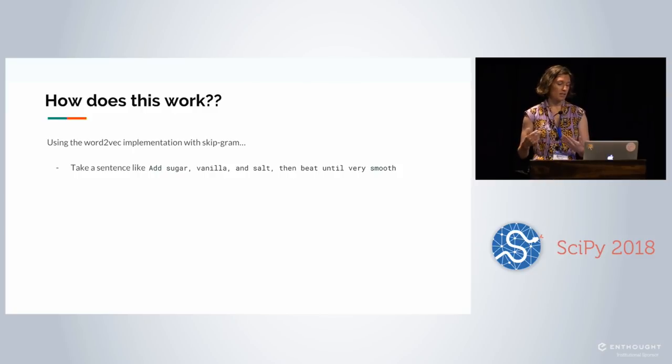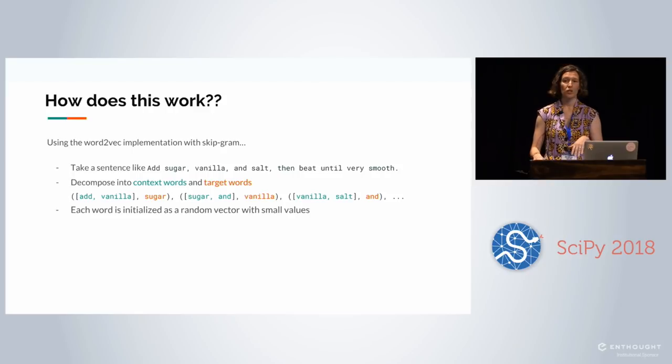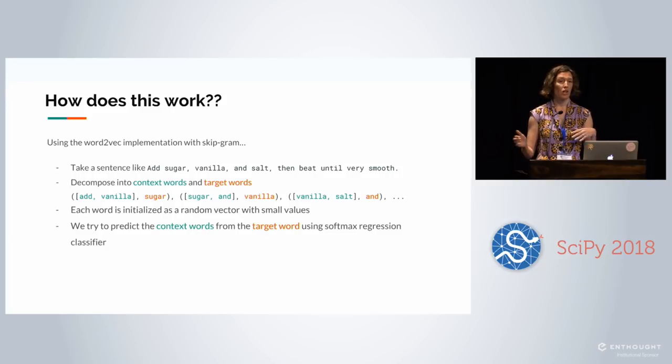To implement this, we take a sentence like 'add sugar vanilla and salt then beat until very smooth' and decompose it into context words and target words. Context words have a window — in this example a window of one, but typically five or ten words. So 'add' and 'vanilla' are context words for 'sugar'; 'sugar' and 'and' are context words for 'vanilla', and so on. Each word is initialized with a random vector of very small values. You take those vectors and try to predict the context words from the target words using a softmax regression classifier, which is a generalization of logistic regression. In continuous bag of words it's the opposite — you predict target words from context words. These are tricks to generate additional training samples.